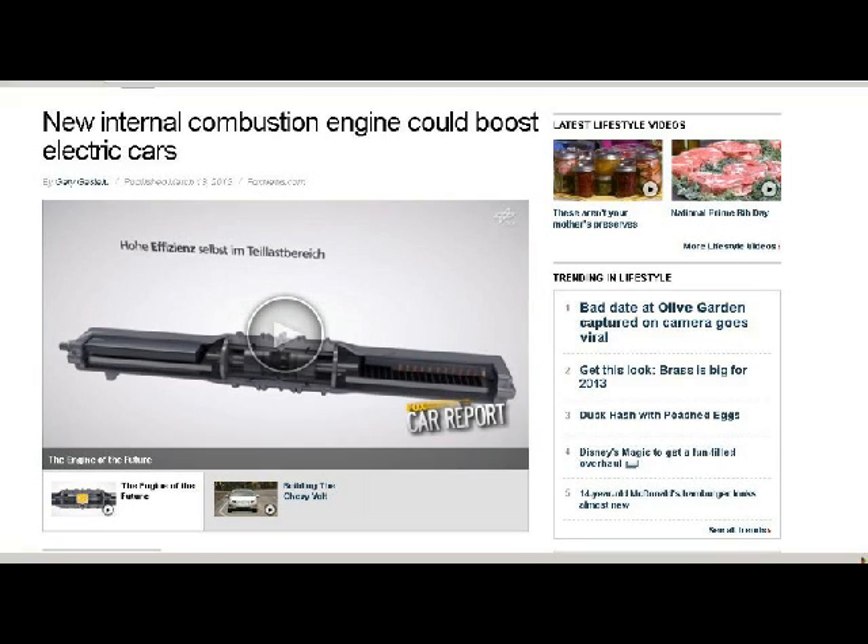New internal combustion engine could boost electric cars. This is a replacement for conventional internal combustion engines, which are used for service in electric cars, but they're not specifically designed to be efficient — they're just other engines already built used in that place. This new design uses an air spring for the pistons to return. The pistons meet in the middle, combustion takes place, and as they go apart, air springs cause them to bounce back. They use that type of device and it powers a generator. These run about 40 horsepower each.